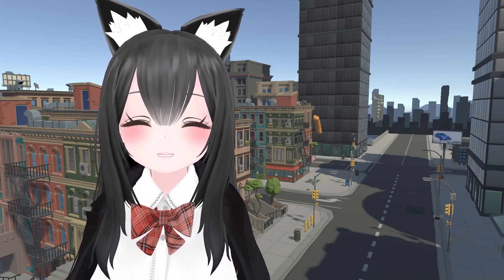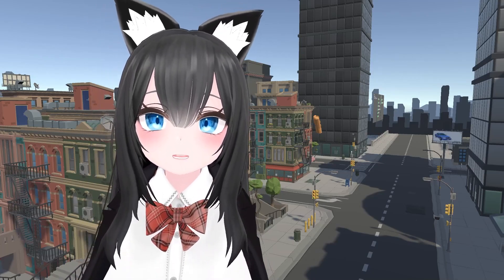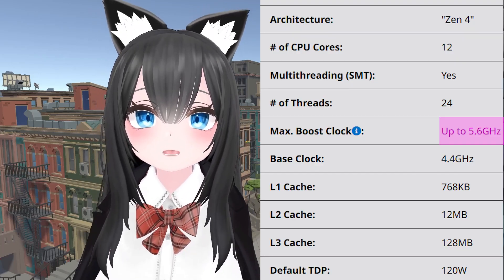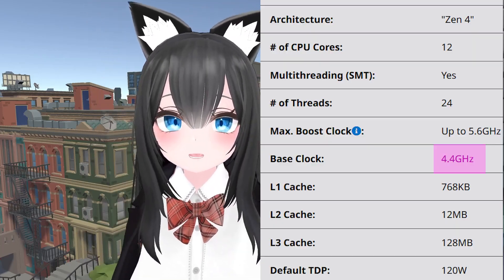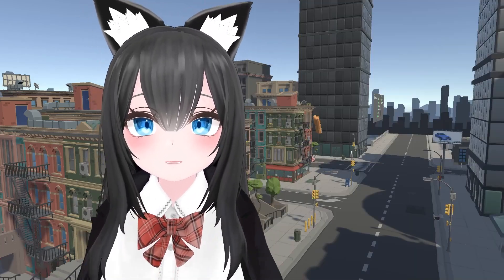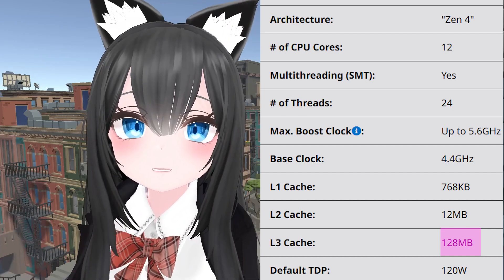The 7900X3D looks like a complete beast. Compared to the 7800X3D, your boost clock is going from 5.0 all the way up to 5.6 — that is absolutely insane. Your base clock is going from 4.x to 4.4. And your L3 cache — oh my god — you're going from 96 all the way to 128MB.